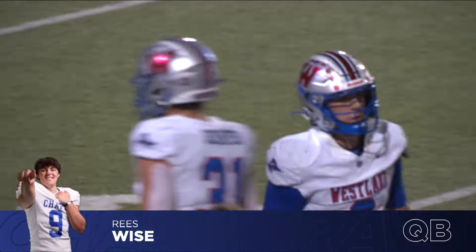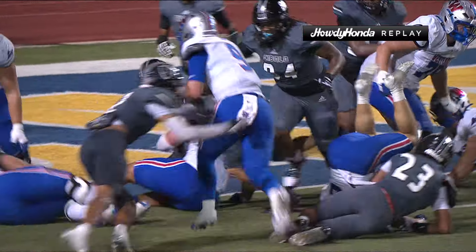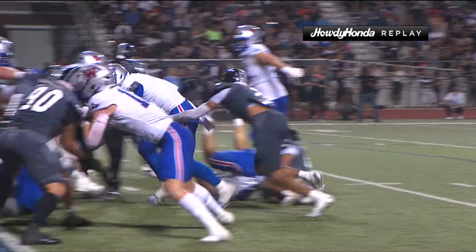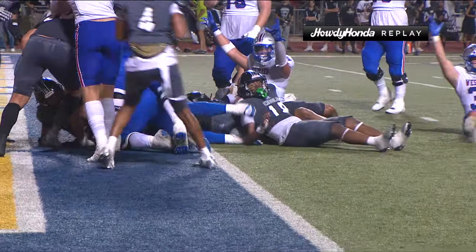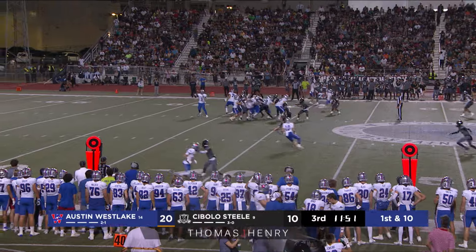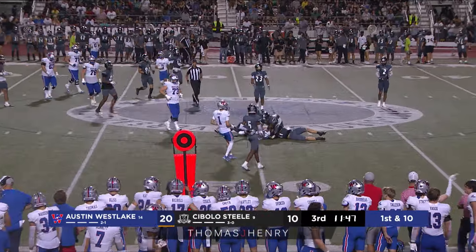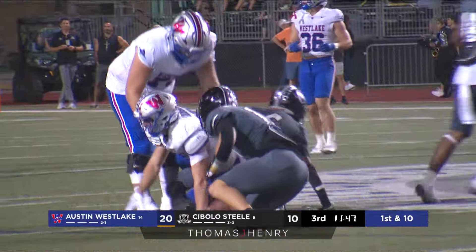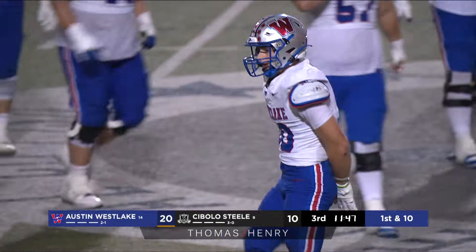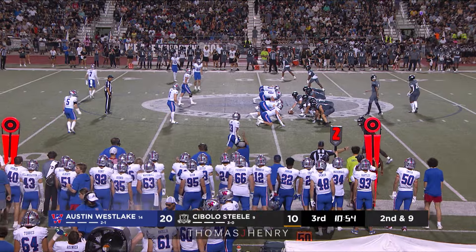It looked like Steel had all of the momentum, but a couple of big touchdown drives after that Thompson Bennett interception changed everything. Reese Wyde with four wide receivers fakes the run, throws out on a short route to the right — pass caught — for a first down. A little extra yards at the end of that run by Cal Livinggood as he makes the catch out to the 50-yard line. Just like that the Chaparrals move the chains.